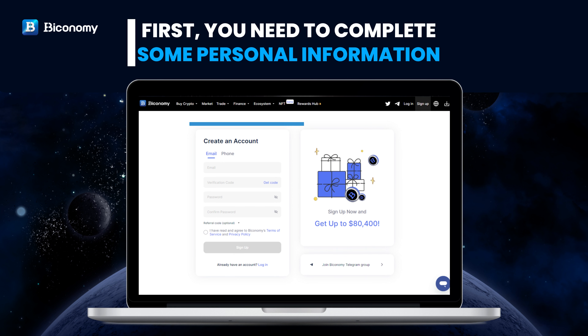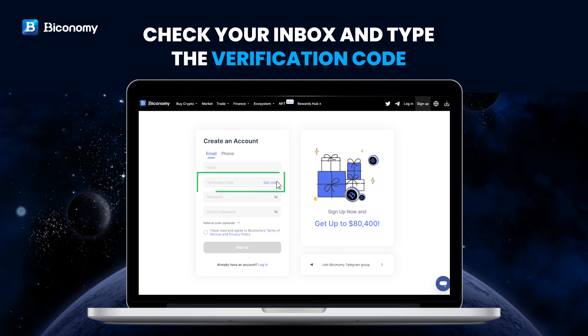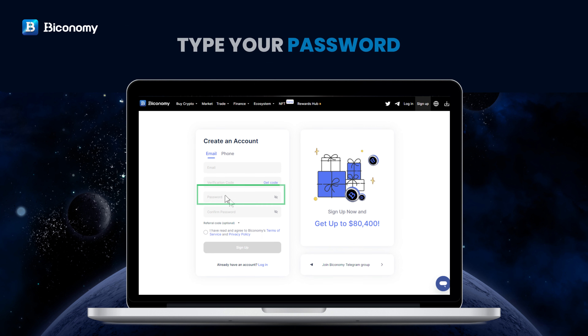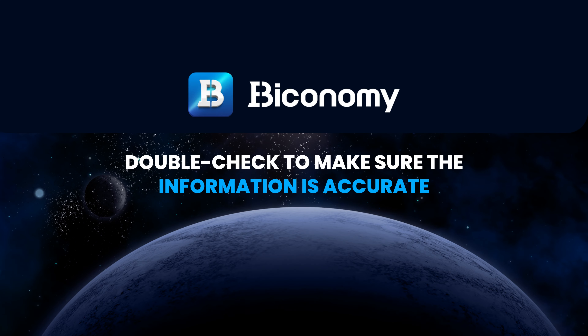First, you need to complete some personal information. Type your email address. Check your inbox and type the verification code. Type your password and confirm your password. Double-check to make sure the information is accurate.